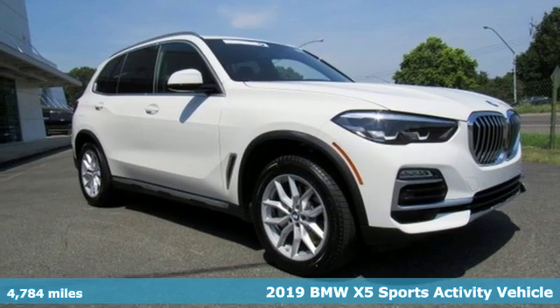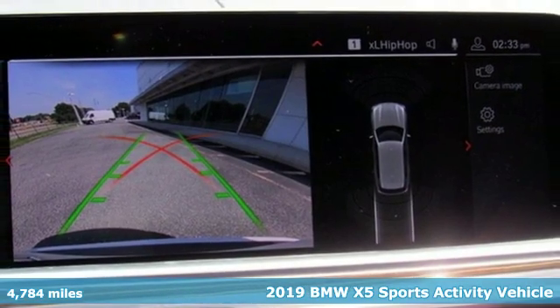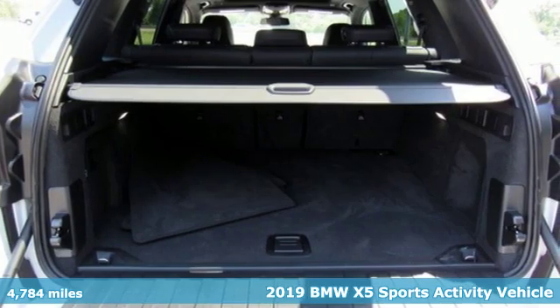It's a 2019 BMW X5. It takes luxury and you to new heights. And get ready for an impressive combination of features.